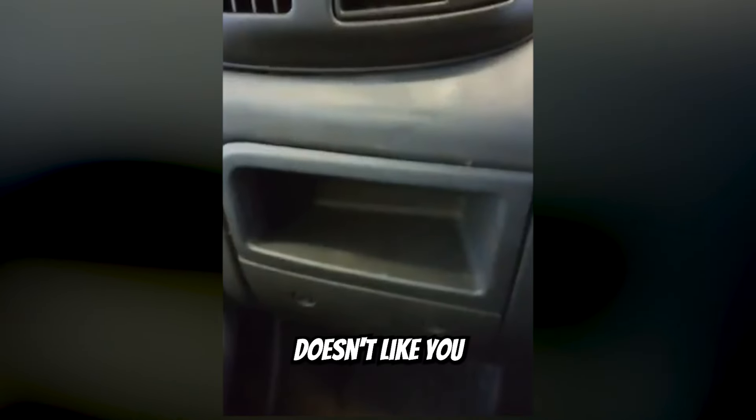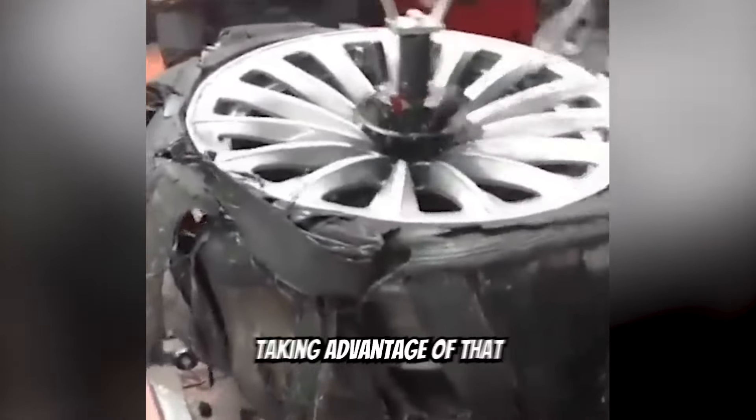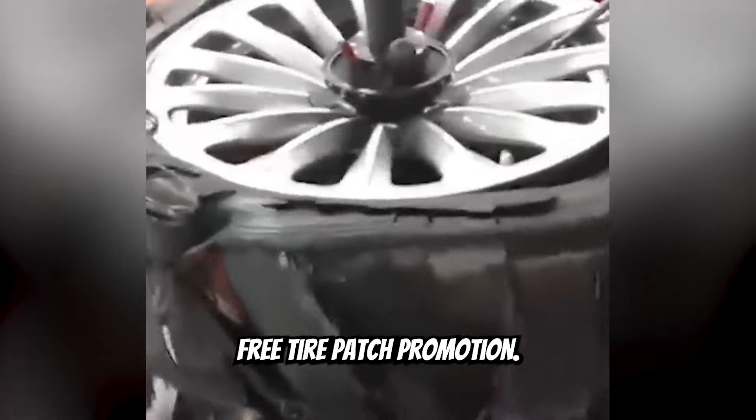Your car clearly doesn't like you. Disrespectful. These customers are really taking advantage of that free tire patch promotion.